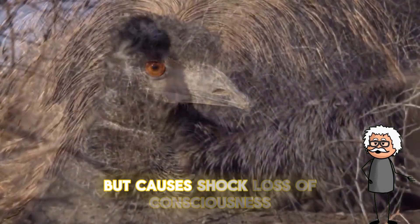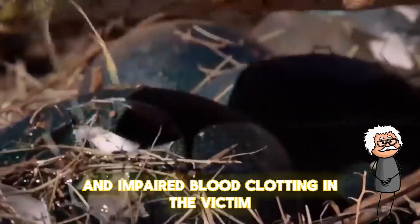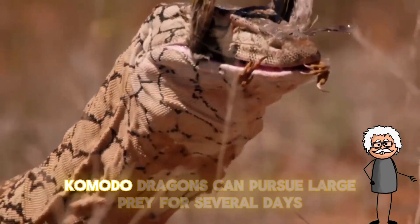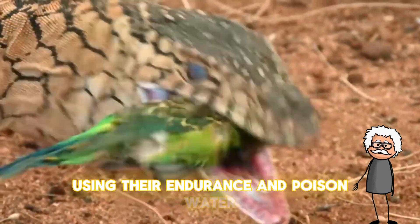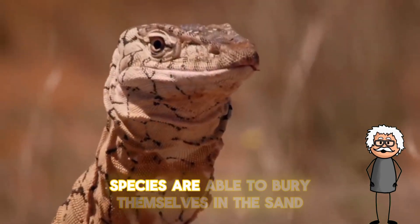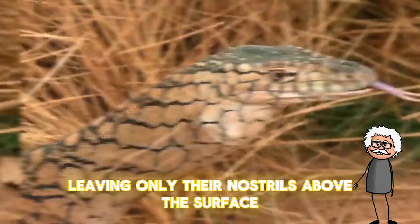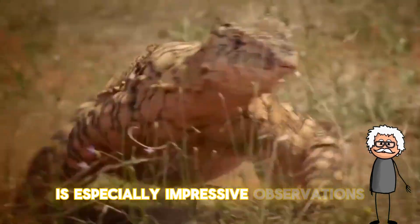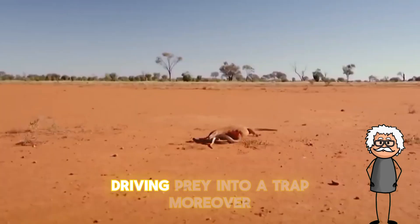but causes shock, loss of consciousness, and impaired blood clotting in the victim. Monitor lizards demonstrate an incredible variety of hunting tactics. Komodo dragons can pursue large prey for several days using their endurance and venom. Water monitor lizards ambush in mangrove thickets, and desert species are able to bury themselves in the sand leaving only their nostrils above the surface.